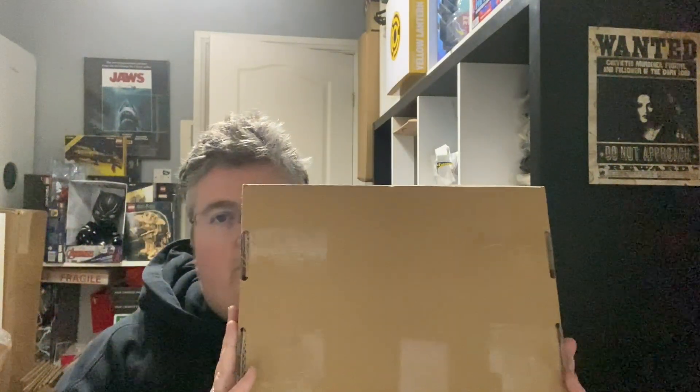Hi everyone, welcome back to jlion.co.uk. We've got the BAM Horror Box for November. I said last time it was the penultimate box but I was mistaken — this one is the penultimate box and then the last one is the December box. Before we start I'm going to jump to the autographs.